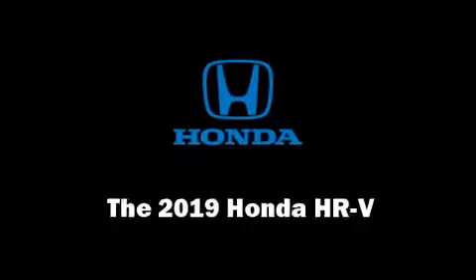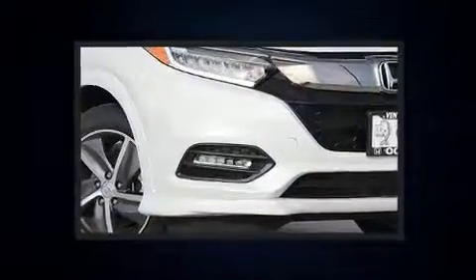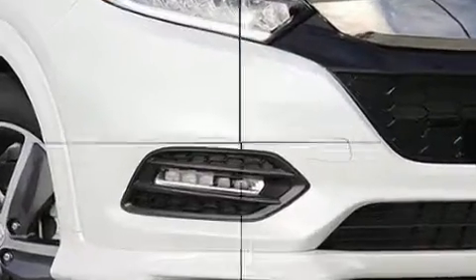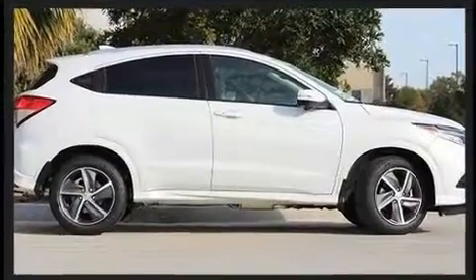The 2019 Honda HR-V. Smooth gear shifts are achieved thanks to the efficient four-cylinder engine, and for added security, dynamic stability control supplements the drivetrain. All-wheel drive maintains traction at all four corners.